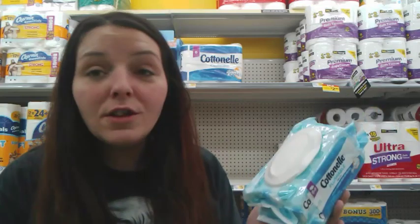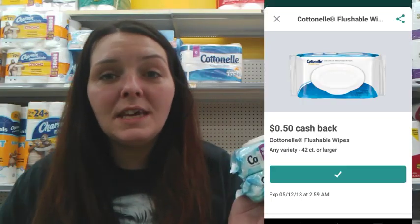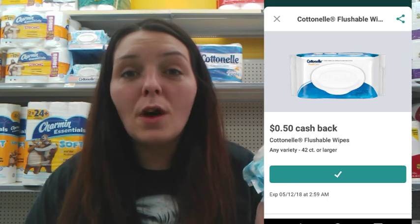We also have a digital coupon, plus there was a $0.75 newspaper coupon that you could use. There's also a $0.50 Ibotta rebate, so it's going to make a pack of these as low as $2.25 or $2.50 depending on the coupon that you have.